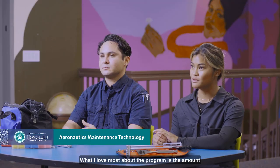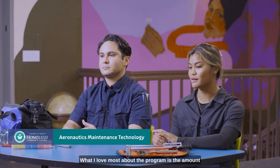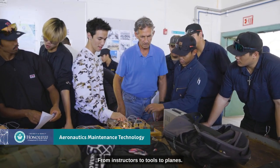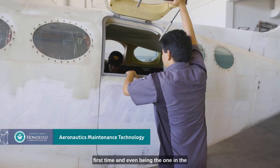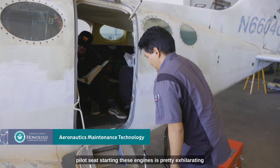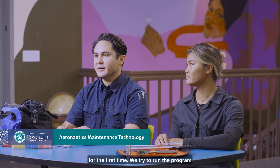What I love most about the program is the amount of resources that I have available there in aviation, from instructors to tools to planes. Getting to hear these engines start up for the first time, and even being the one in the pilot seat starting these engines, is pretty exhilarating.